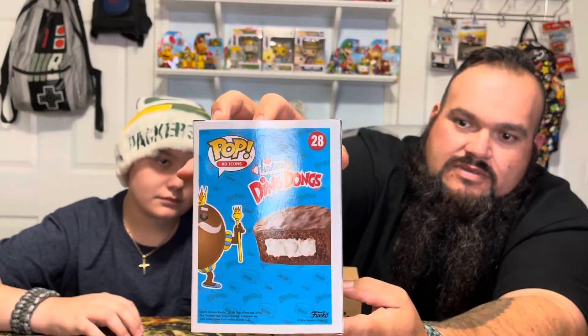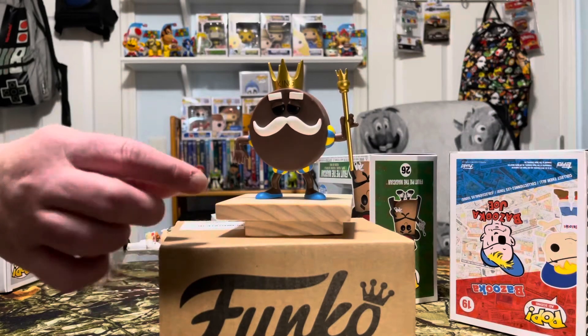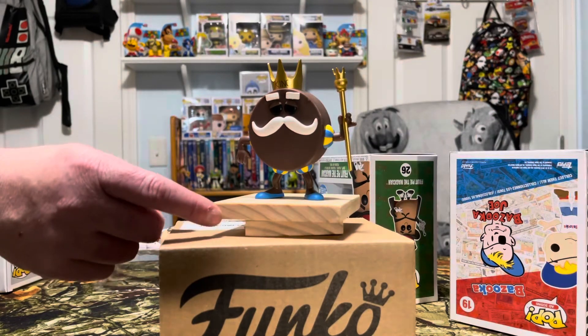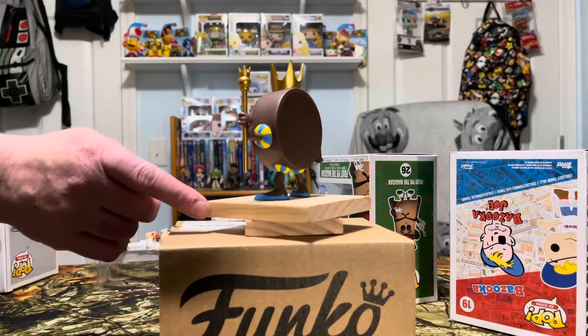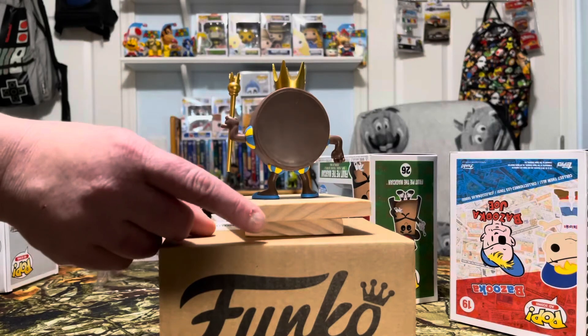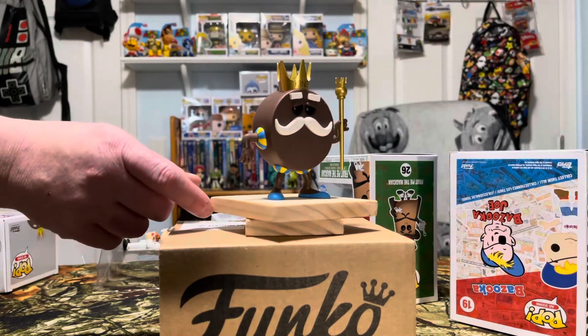King Ding Dong, Funko limited edition. Look at that — cream filling, Ding Dong. King Ding Dong — look at his crown, he's holding a cool crown, look at his mustache, cool little shoes. The crown actually says King. The details around his arms — all right, looks like chocolate, and his crown says King.